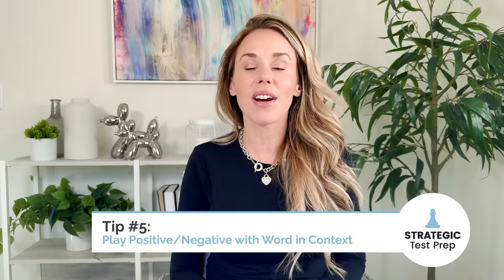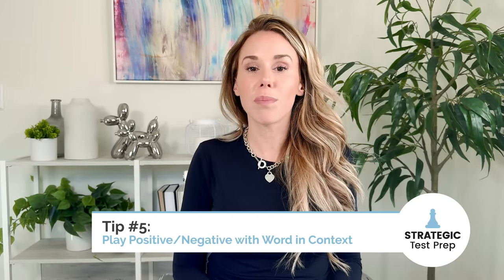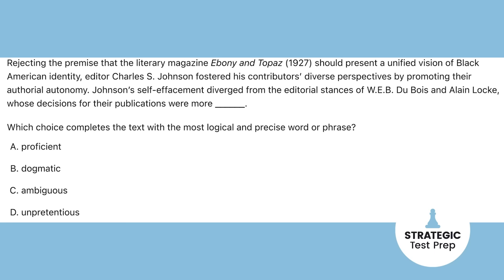The same goes in reverse: if you're on number 19 or 20, those problems are supposed to be harder. So if you get the answer in like 10 seconds, that's a red flag — question that, because you're probably oversimplifying the problem. Tip number five is to play positive/negative when you're on the English. This works especially well with words and context questions. You might not know all of the words they give you, but if you can tell from the tone of the text that it's positive or negative, pick a positive-sounding or negative-sounding word to match.